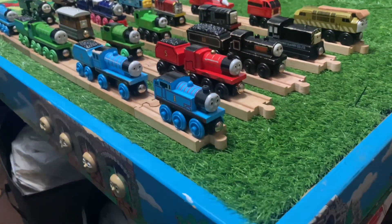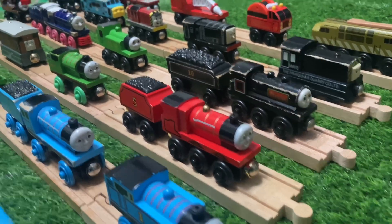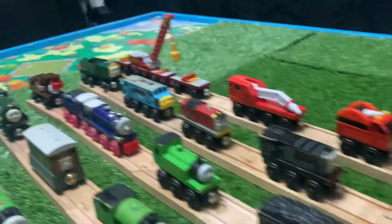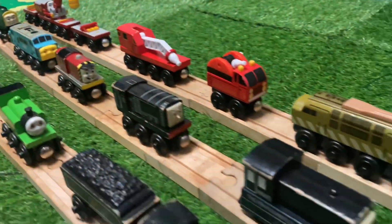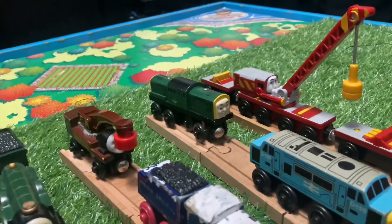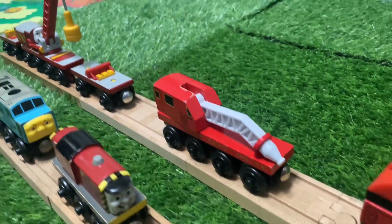Here are the regular engines: Thomas, Edward, Henry, Gordon, James, Percy, Toby, Emily, Douglas, Oliver, Hank, Harvey, Mavis, Diesel, Salty, D-199, Derrick, Diesel 10, Fire Truck, Fire Train, Rocky.